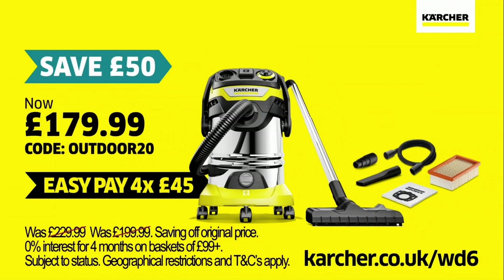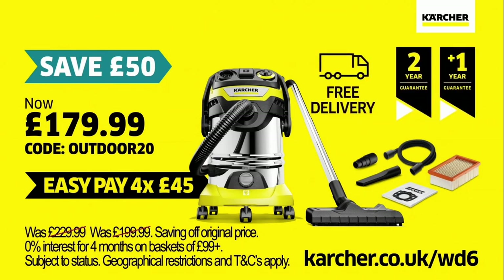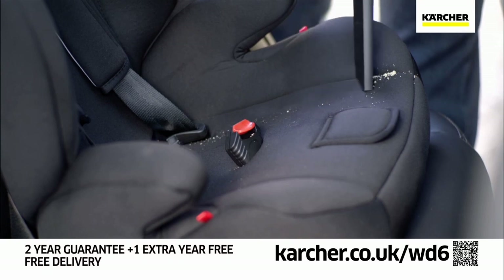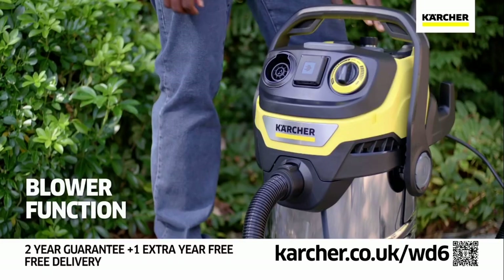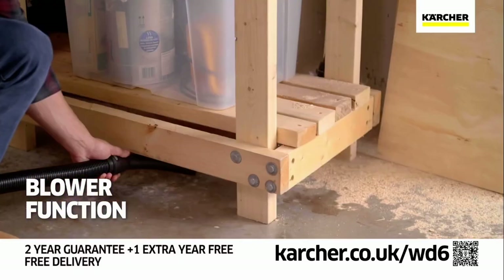Save a total of 50 pounds off the original price of the WD6 wet and dry vacuum cleaner using code OUTDOOR20, plus free delivery and an additional year's guarantee, only available at karcher.co.uk. In the car, the WD6 is great for cleaning up messes and spills from your interiors and even tougher areas like the boot. It also features a blower function, perfect for leaves and dislodging dirt and dust from corners.